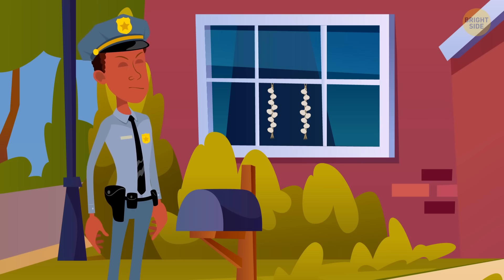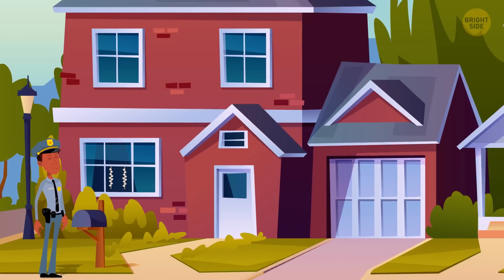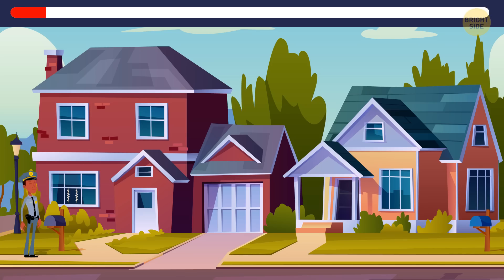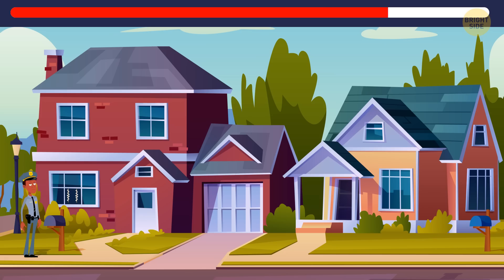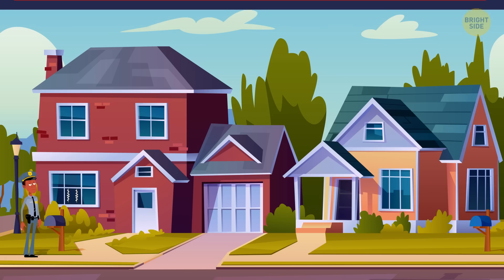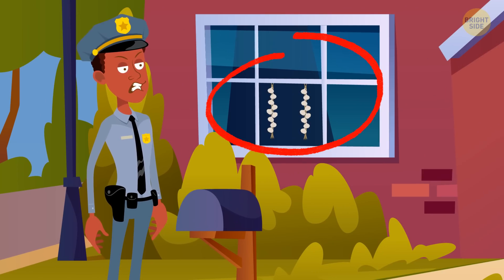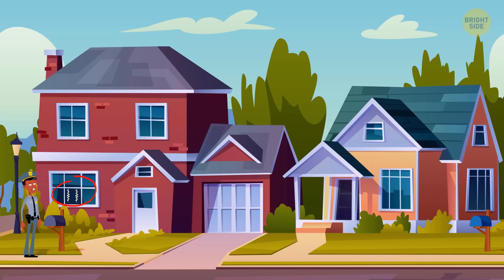The first one we need to find is a vampire. The vampire lives in one of these two houses. Can you tell which one? There is garlic hanging in this house. Vampires can't stand garlic — they prefer cilantro — so it cannot be a vampire's house. So, the vampire lives in this one.